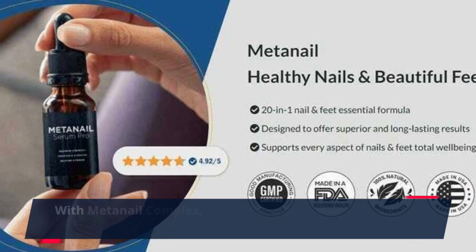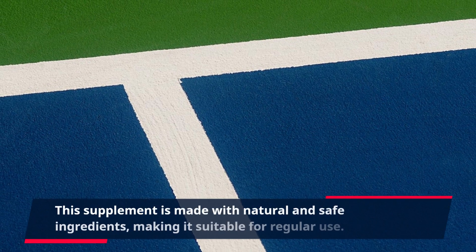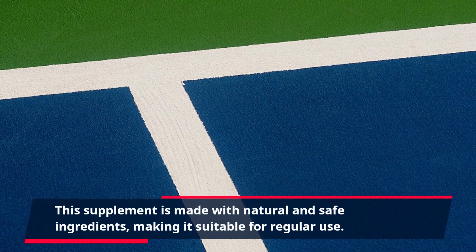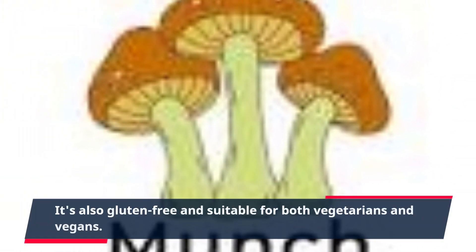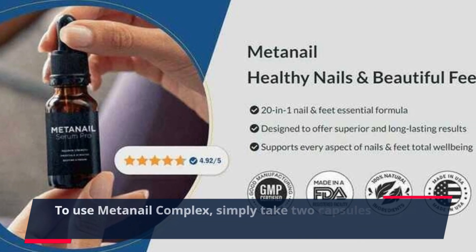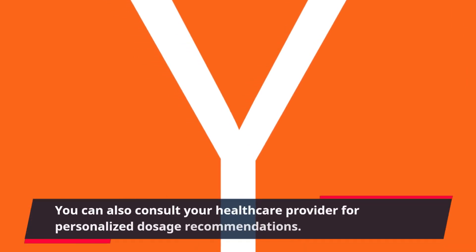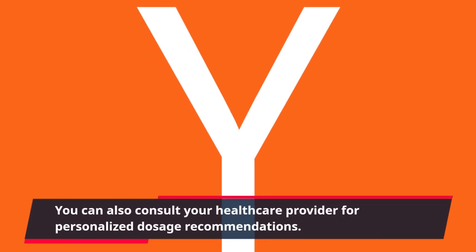With Meta Nail Complex, you don't have to worry about harmful chemicals or side effects. This supplement is made with natural and safe ingredients, making it suitable for regular use. It's also gluten-free and suitable for both vegetarians and vegans. To use Meta Nail Complex, simply take two capsules daily with a meal. You can also consult your healthcare provider for personalized dosage recommendations.